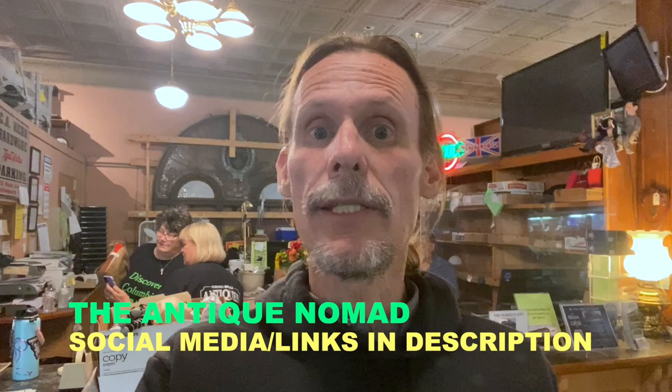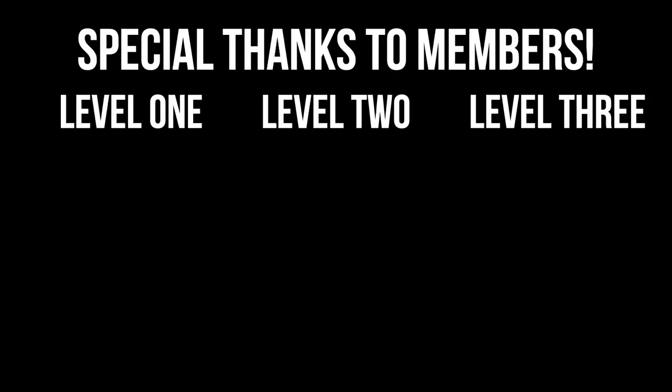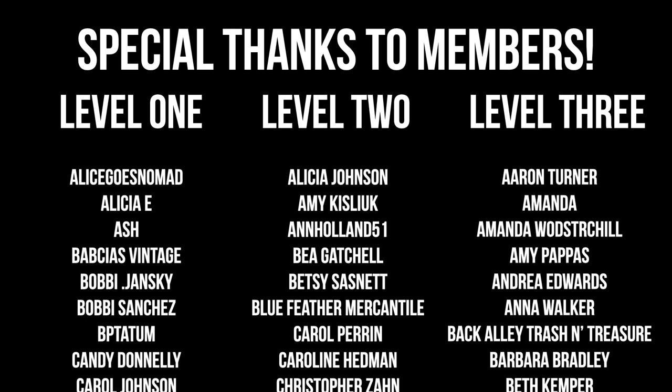Thank you all, and I will see you again from somewhere fun in the antique and vintage community doing something else cool with some other great people, hopefully in the very near future. In the meantime, I'm George the Antique Nomad. Please do check that social media and those links in the description because there's lots of other fun things we do on this channel. Thanks for joining me again in the fun and fascinating antique community here where online meets the real world.